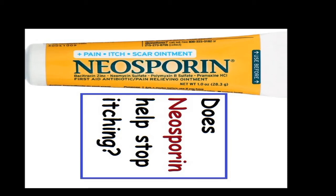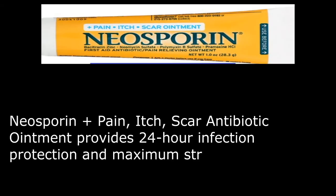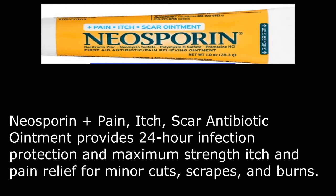Does Neosporin help stop itching? Neosporin Plus Pain, Itch, Scar antibiotic ointment provides 24-hour infection protection and maximum strength itch and pain relief for minor cuts, scrapes, and burns.